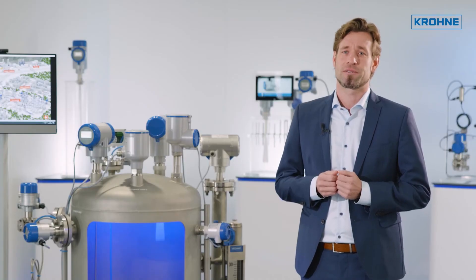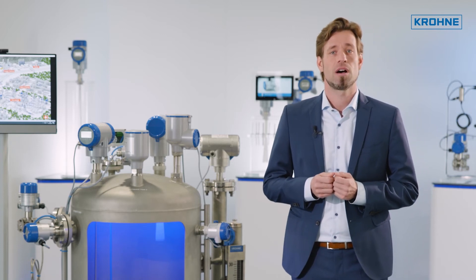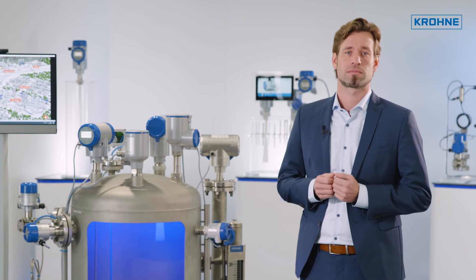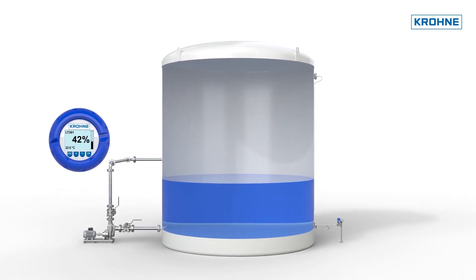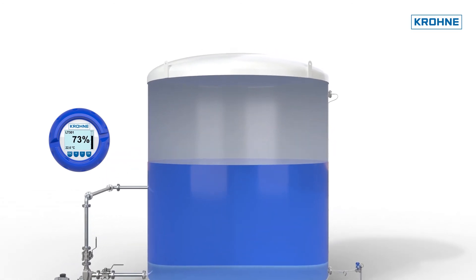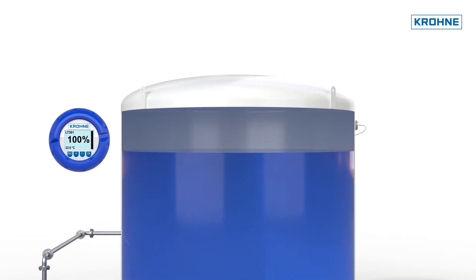For highly aggressive substances, level measurements by means of differential pressure are also frequently used. Together with a diaphragm seal system, these can be adapted very flexibly to practically all material requirements. Applications with process temperatures of up to 400 degrees C can be realized.